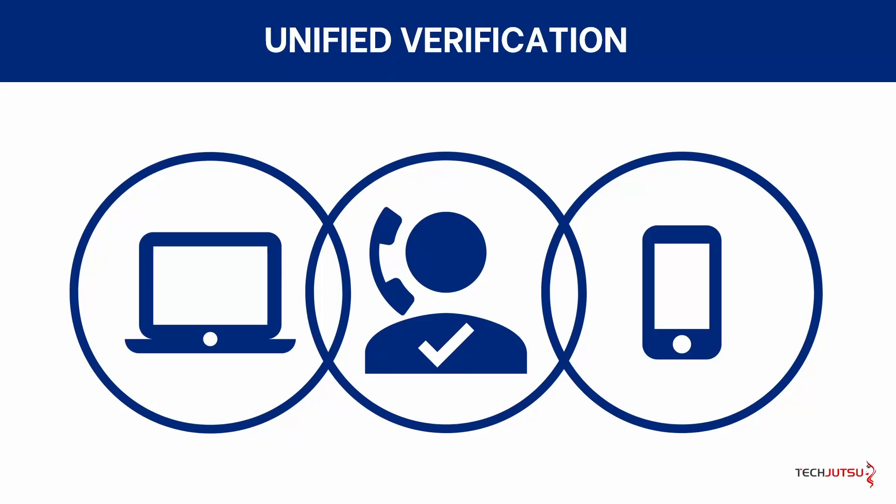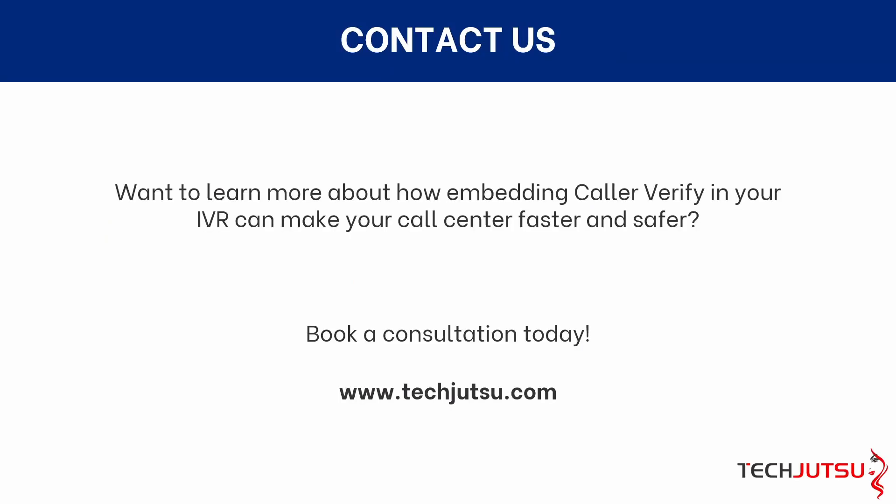You've now seen how CallerVerify can give your users a better experience with secure, unified verification baked into every contact point with your company. Want to learn more about embedding CallerVerify into your IVR? Book a consultation with TechJutsu today. Bye.